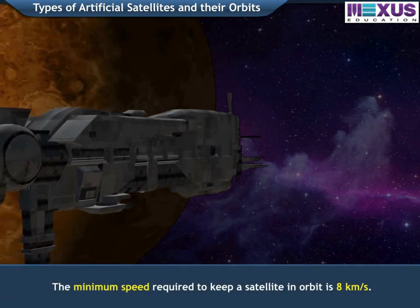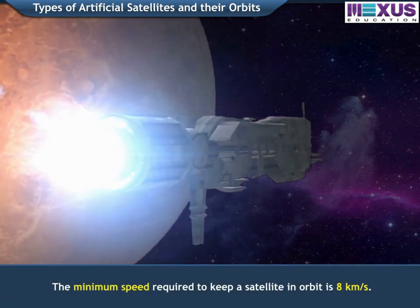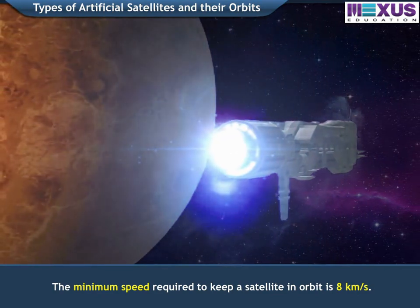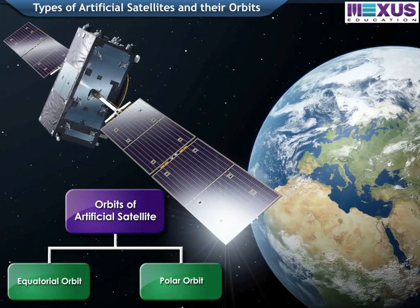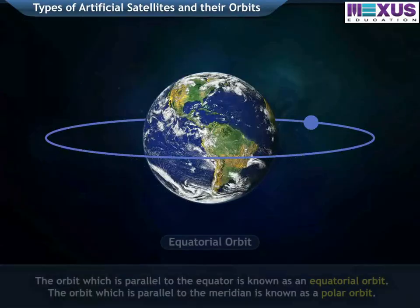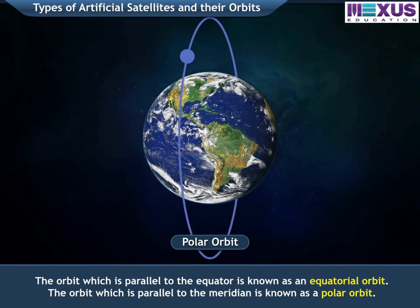The minimum speed required to keep a satellite in orbit is 8 km per second. There are two different orbits for artificial satellites. The orbit which is parallel to the equator is known as an equatorial orbit, and the orbit which is parallel to the meridian is known as a polar orbit.